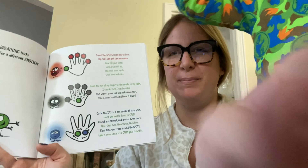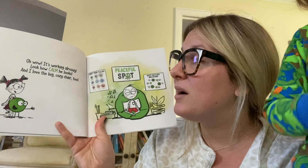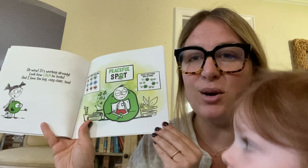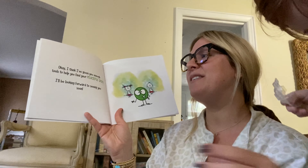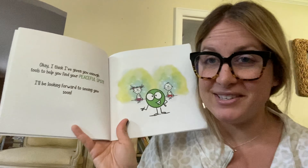I'm going to post a picture of this page when I'm done so that you can see it a little bit better. Wow, it's already working — look how calm he looks, and he has a big cozy chair too. I think I've given you enough tools to help you find your peaceful spot. I'll be looking forward to seeing you soon.